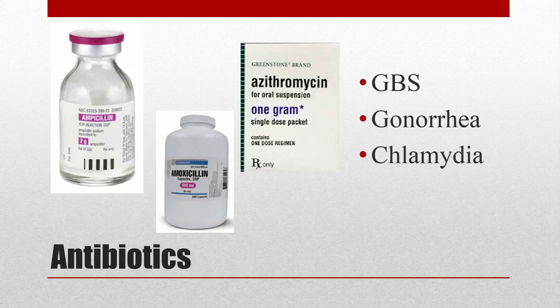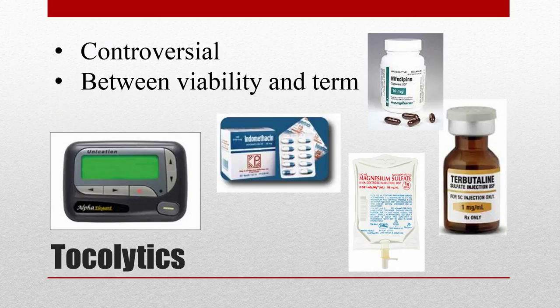Moving on to tocolytics, which are very controversial — you should discuss these with the admitting OB or family medicine physician. The goal of tocolytics is to delay delivery long enough to give steroids for fetal lung maturity. Multiple agents can be used, including indomethacin, nifedipine, and terbutaline. Terbutaline is what our OB doctors use here. Magnesium is also commonly given for fetal neuroprotection.